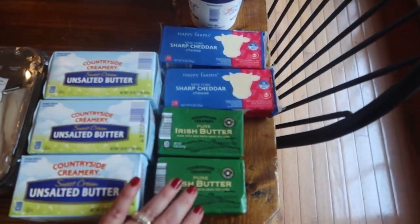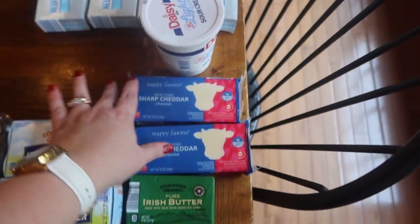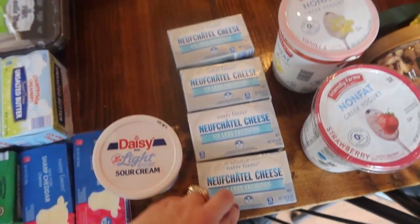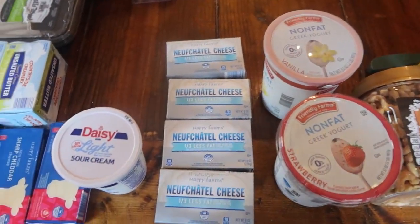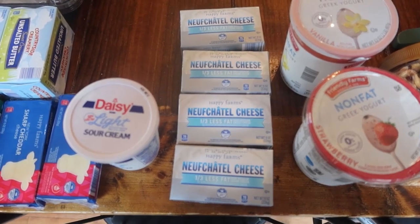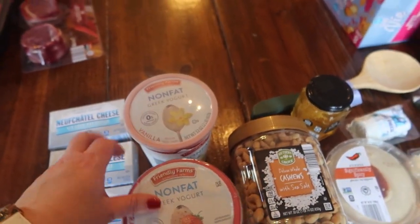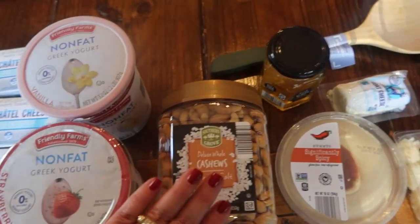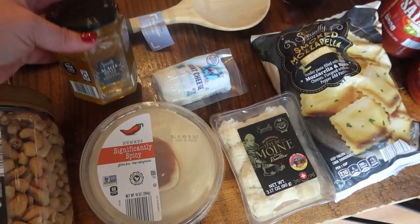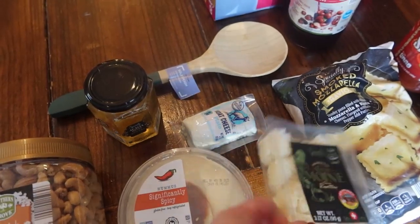I got this oven roasted chicken breast - I haven't bought this before, we'll see if it's any good. No nitrites or nitrates, no artificial colors or flavors. Three pounds of butter: one for baking and then the Irish butter for spreading on toast - they have a really good price on that. Two blocks of white sharp cheddar, probably for snacks with crackers. Some light sour cream, light cream cheese - I know I bought it for a reason but I can't remember what. We pair this Greek yogurt with the breads for breakfast to get some good protein in - I have a strawberry and a vanilla.